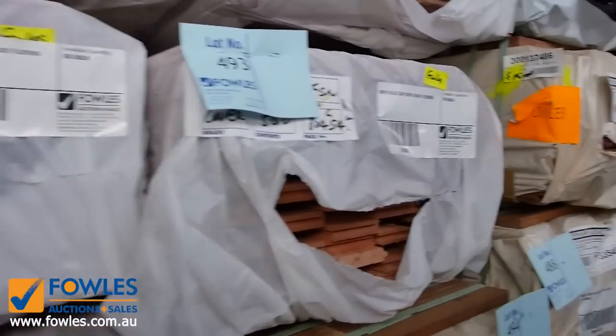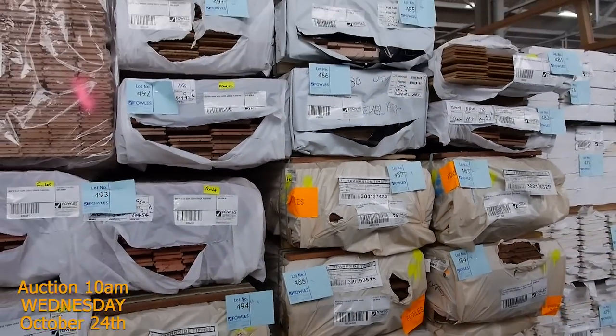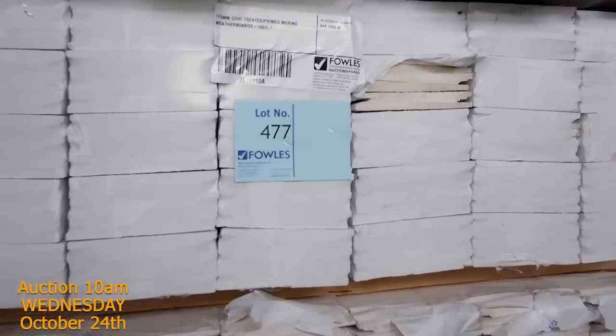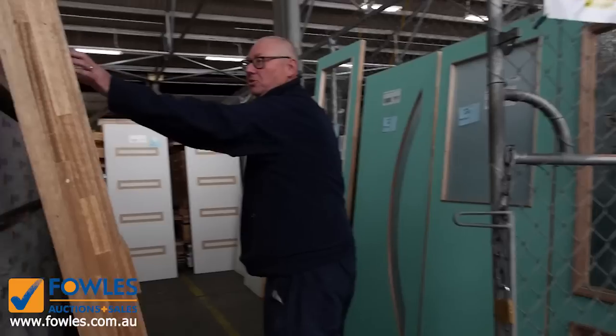There's some 80 by 19 spotted gum feature grade, and some Queensland mixed hardwood in that size also. We've also got the Merino profile weatherboards — good six or eight packs of those here.